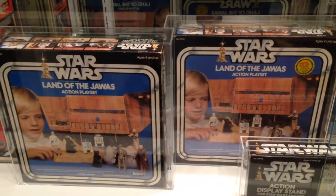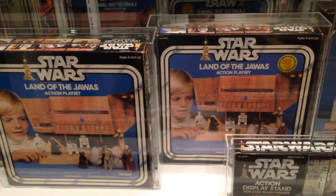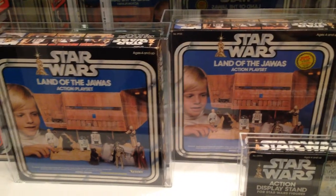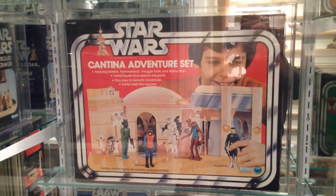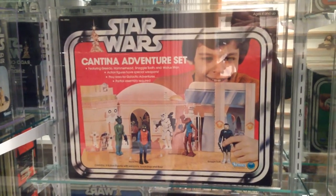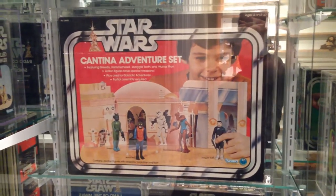The two different Land of the Jawas — one with Offer and one Offerless. And then one of my personal favorites, the Cantina Adventure Set, which is very difficult to find in great shape.